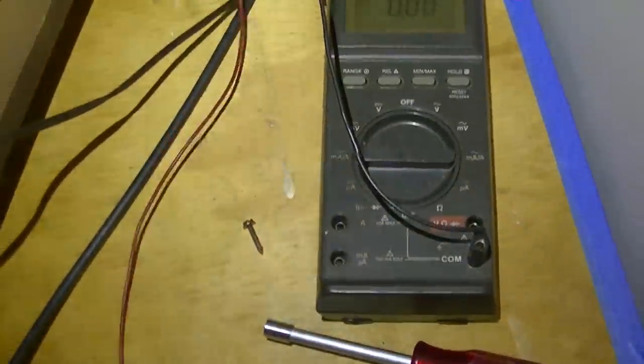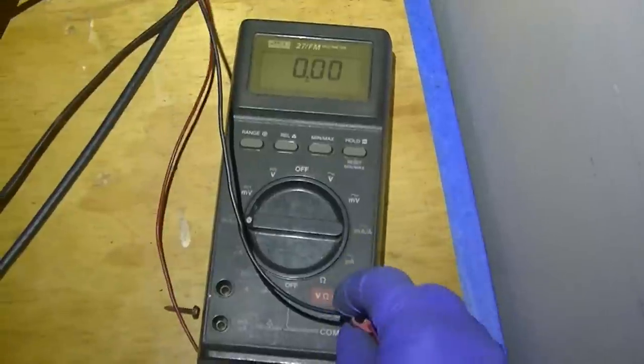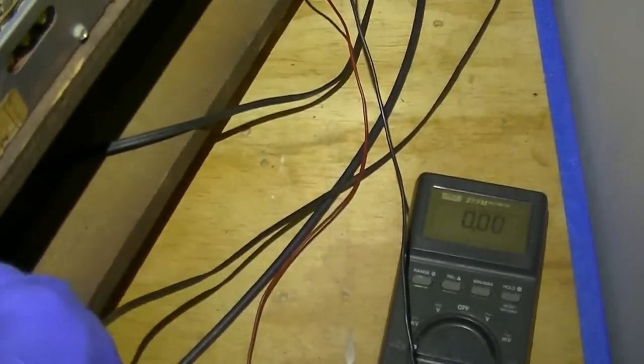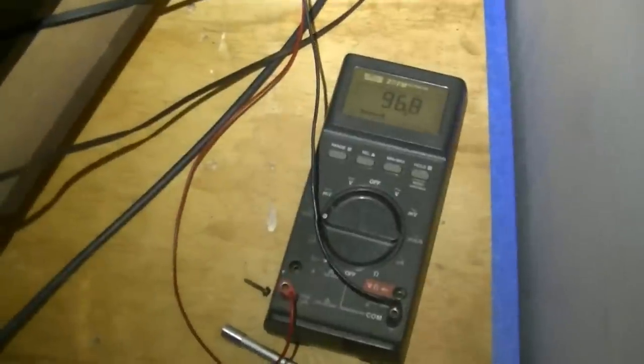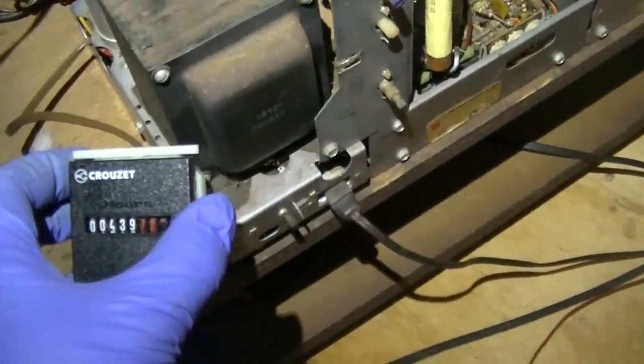Does it keep running? Does it get some high voltage via the capacitor? It might actually keep making some high voltage because the capacitor might act as an AC short. But let's let it run a minute and watch the cathode current. I don't know why the cathode fuse would last almost 500 hours and then crap out.